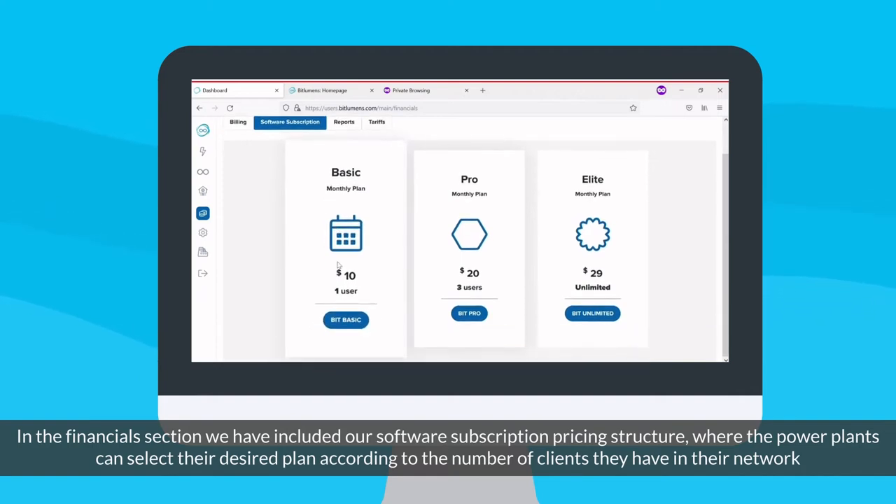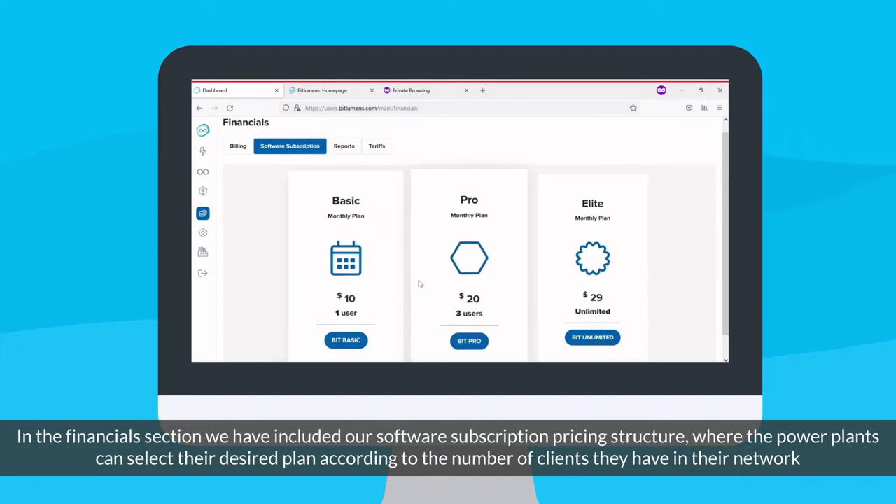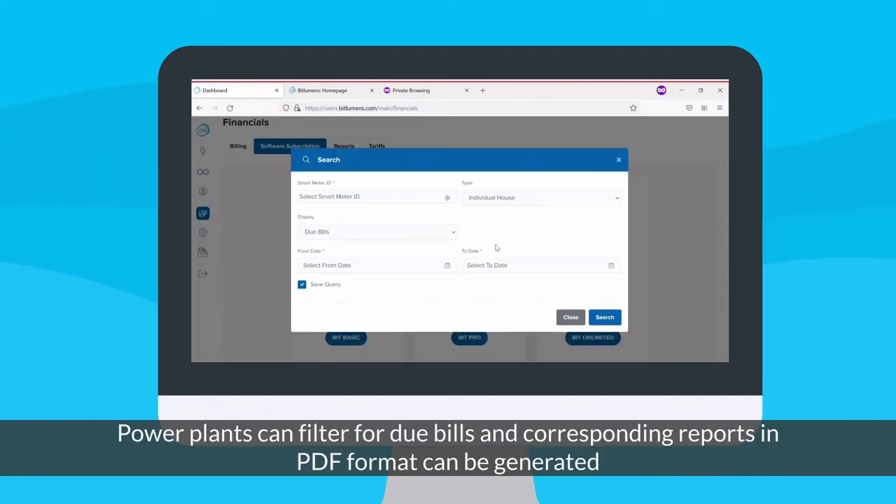In the financial section, we have included our software subscription pricing structure, where the power plants can select their desired plan according to the number of clients they have in their network. Power plants can filter for due bills, and corresponding reports in PDF format can be generated.